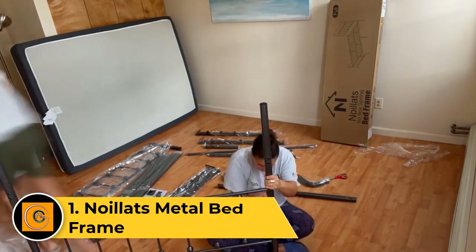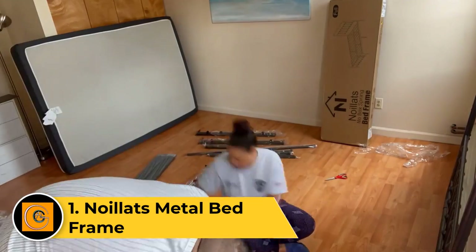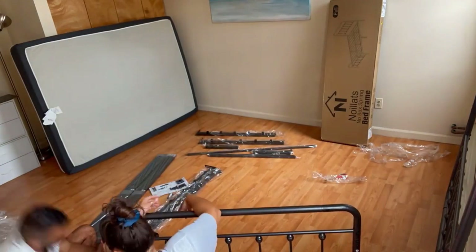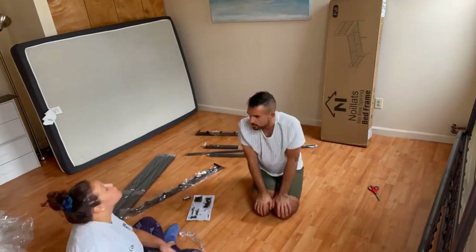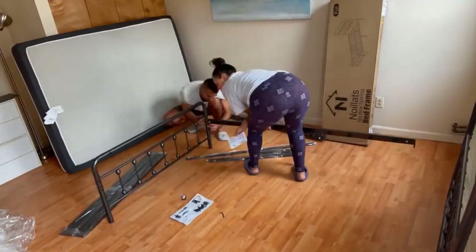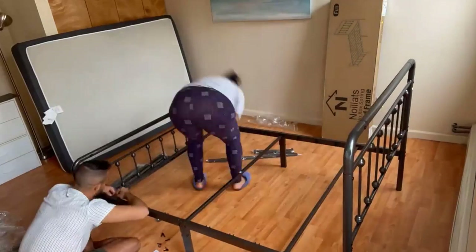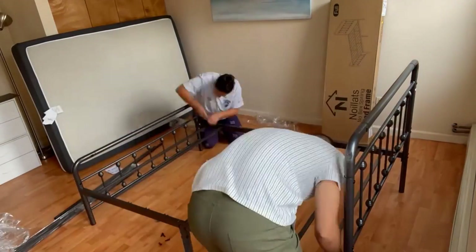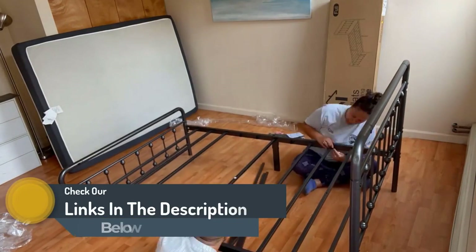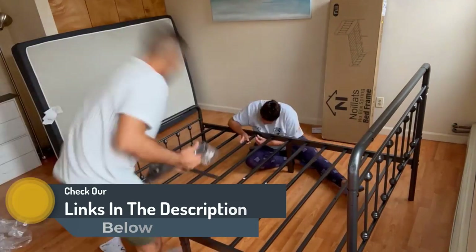Number one: Noylet's metal bed frame. The Noylet's metal bed frame is a sturdy and stylish foundation for your mattress, offering durability and modern aesthetics. Constructed with premium metal, this bed frame provides reliable support for your mattress, ensuring a comfortable and restful sleep experience. The sleek design and black finish add a touch of contemporary elegance to any bedroom decor. The frame features a stable platform with secure slats, eliminating the need for a box spring.